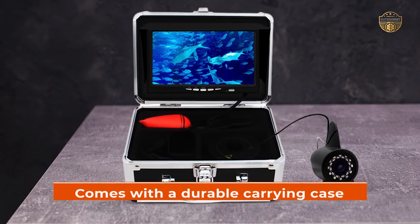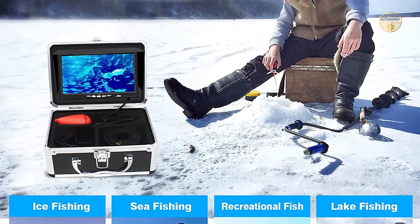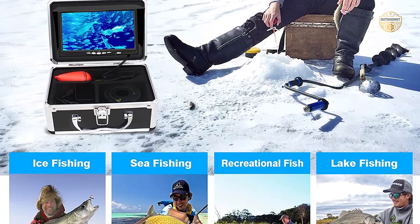Lastly, this device comes with a durable carrying case so you can take it anywhere without any hassle, making sure that your equipment always arrives safely at its destination.